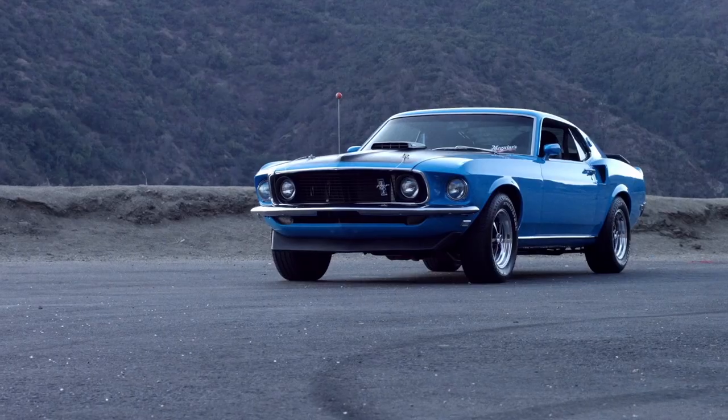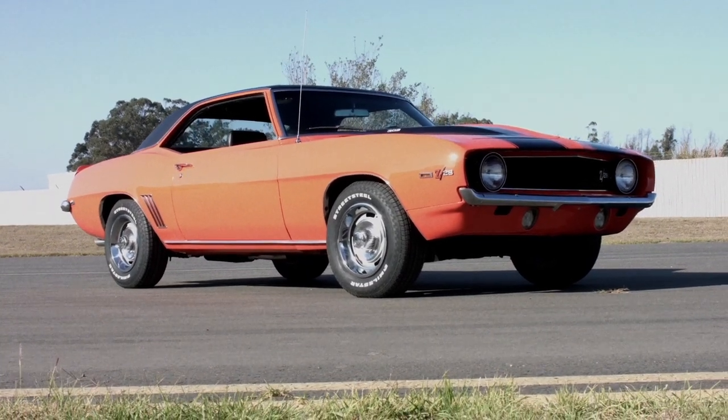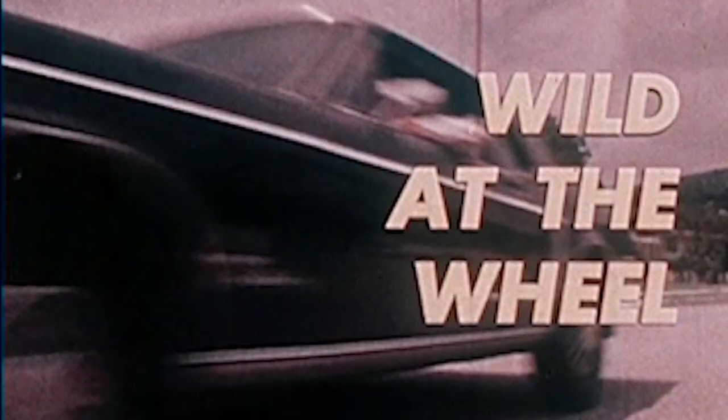Back in the 60s, like the late 60s is when the Mustangs and Camaros were all coming out. They were pretty high horsepower cars, built for performance, and they weren't too concerned about fuel economy back then.